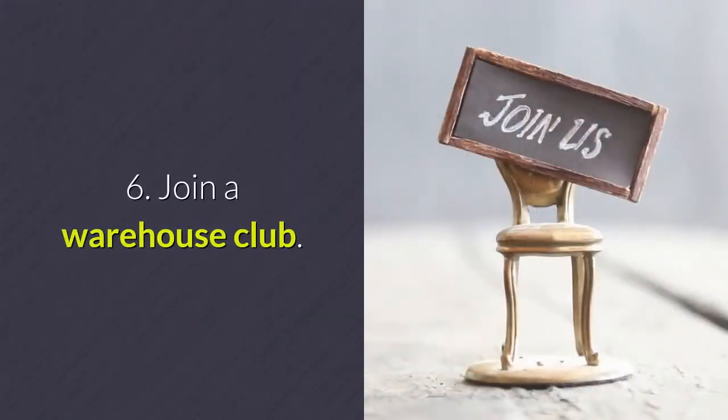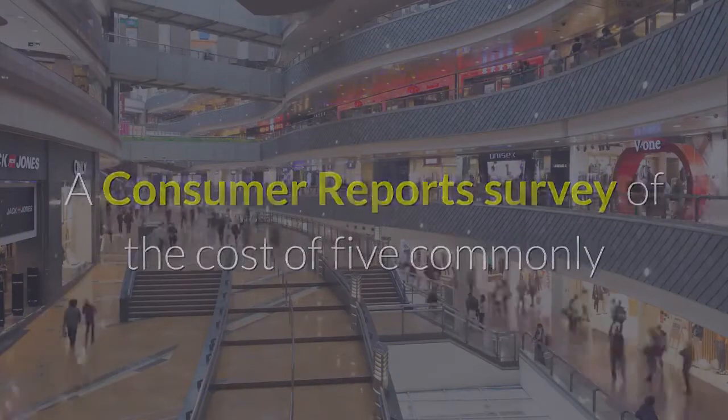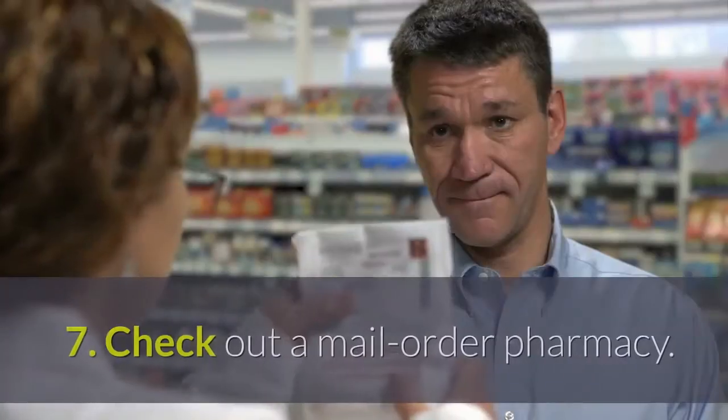Tip six: join a warehouse club. A Consumer Reports survey of the cost of five commonly used generic drugs found the lowest prices at Costco.